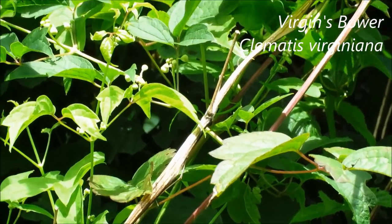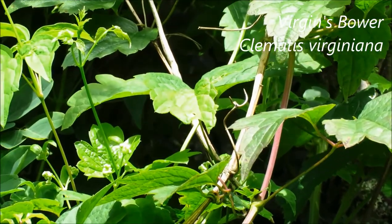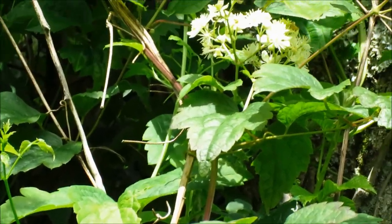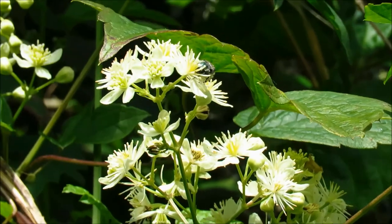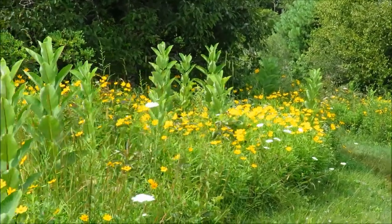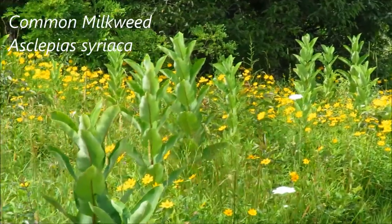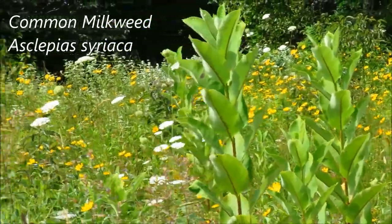The virgin's bower is starting to bloom here. This is a clematis — it's got these white flowers. Lots of milkweed here, and again looking way too pristine. Haven't found any monarch caterpillars yet.